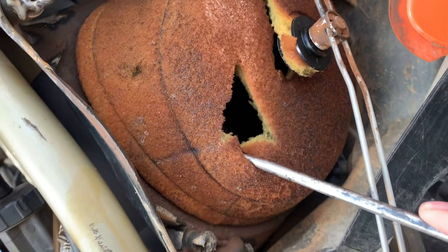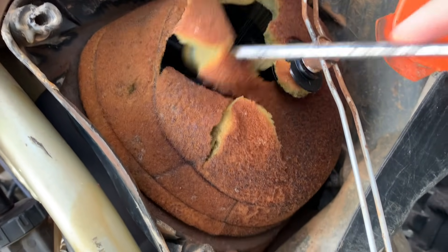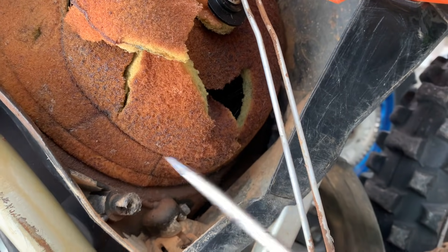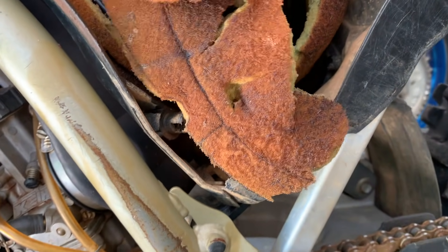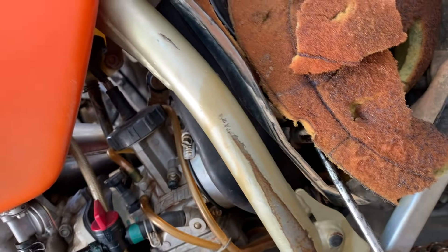Take a look at this air filter — great condition. This is exactly what you want running in your bikes. It's very fresh and really easy to uninstall. That's exactly what you're looking for, so that's a good thing. Let's get the rest of this thing out.